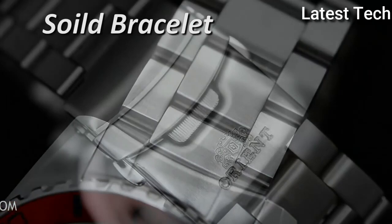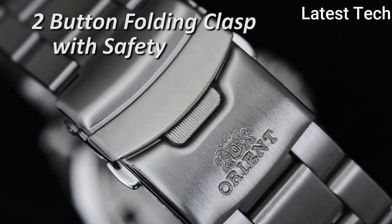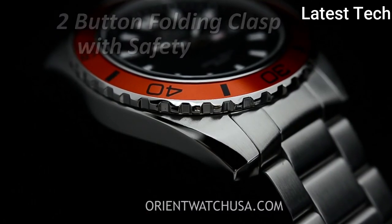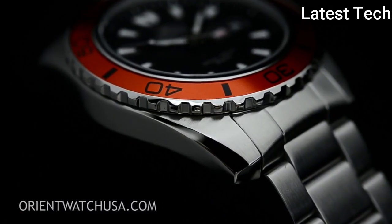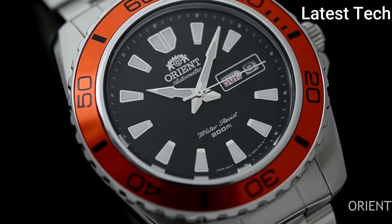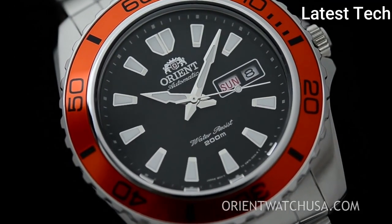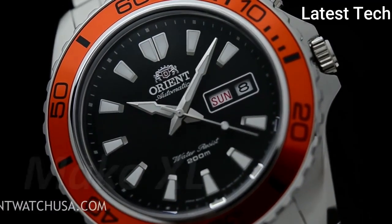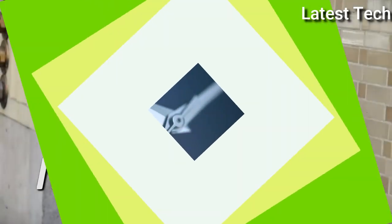Round case shape, case size 44.5 mm, case thickness 13.3 mm, band width 22 mm, fold-over clasp with a safety release. Water resistant at 200 meters (660 feet). Functions: date, day, hour, minute, second. Dive watch style. Watch label: Japan movement.